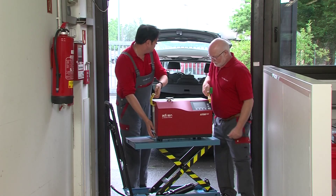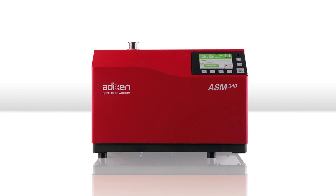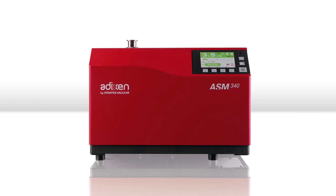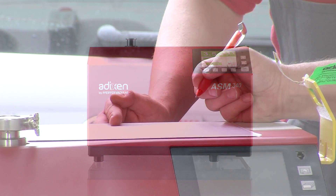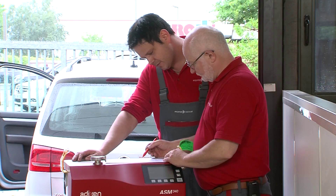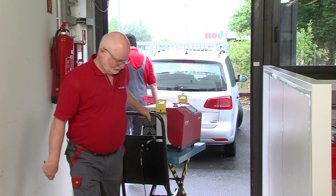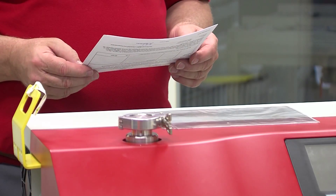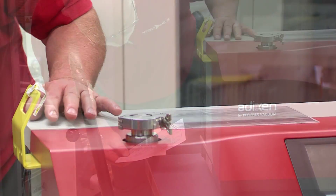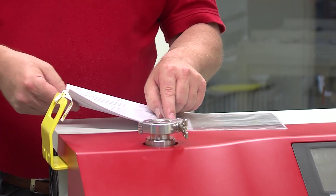The leak detector which needs to be repaired — in this case the Compact Multipurpose Leak Detector ASM 340 — is transported to the service point. As soon as it arrives, the service technician checks the leak detector and its contamination form that the customer needs to provide in order to ensure the safety standards during the service process. Depending on the diagnosis of this very first examination, the leak detector runs through the next steps of the service process.